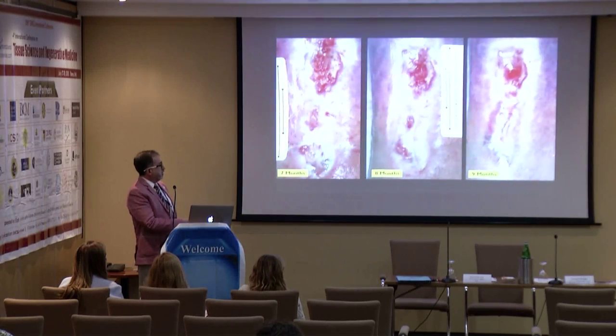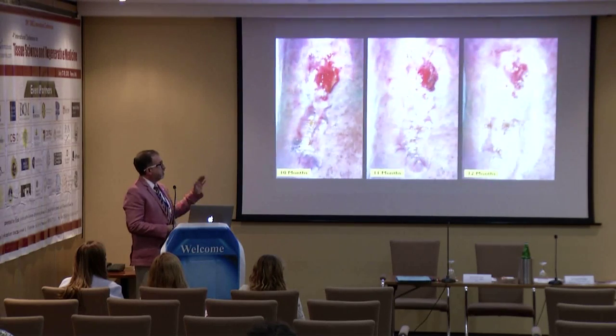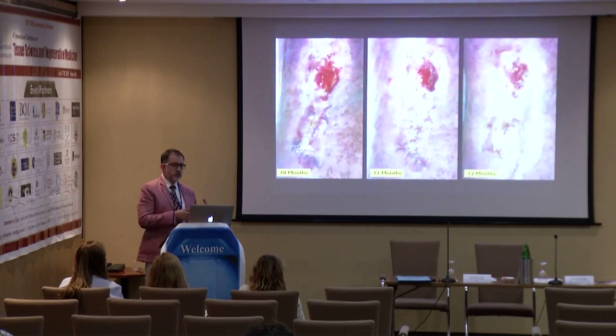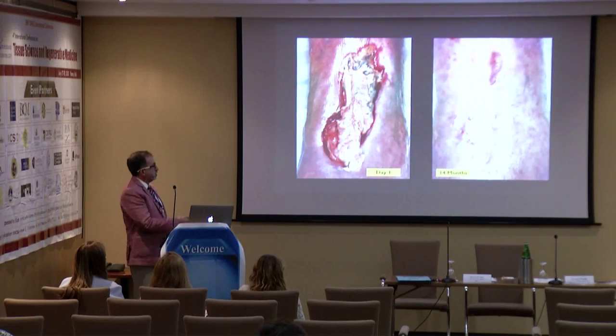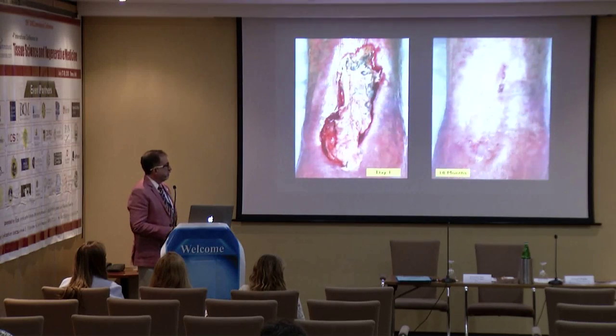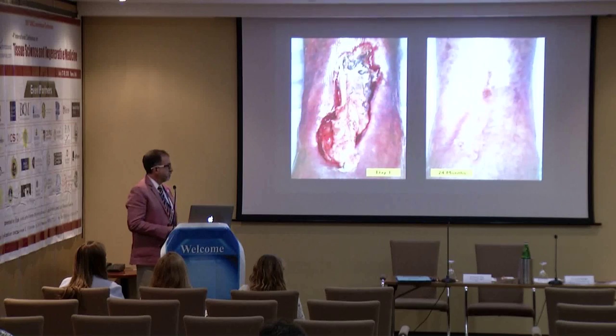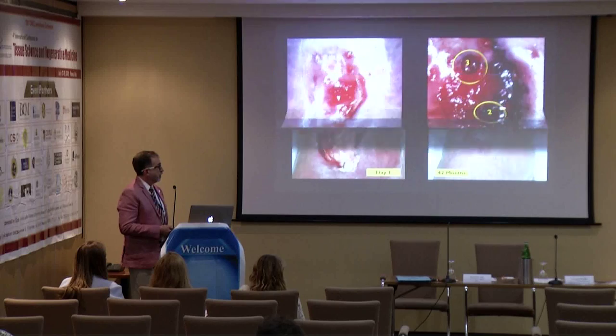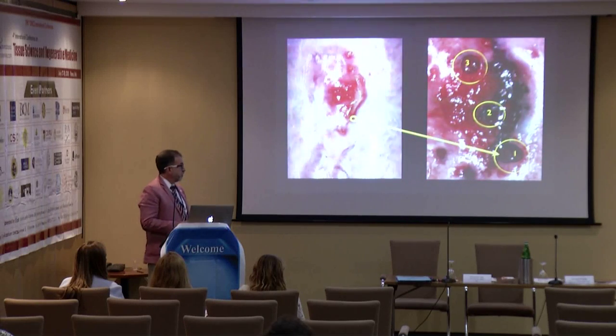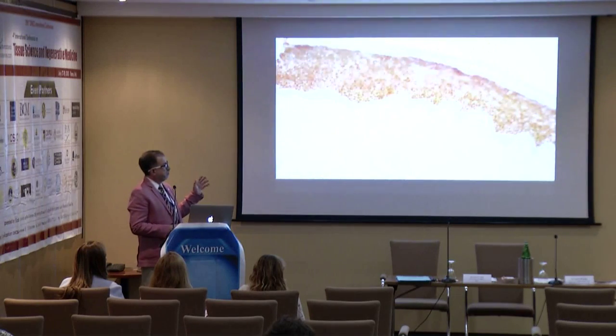At seven, eight, nine months you can see progress over time. Usually these lesions will recur — that's the main problem. We followed this case: after 14 months, 18 months, 24 months, 36 months, 42 months, and five years. This is the histology of the healed tissue.